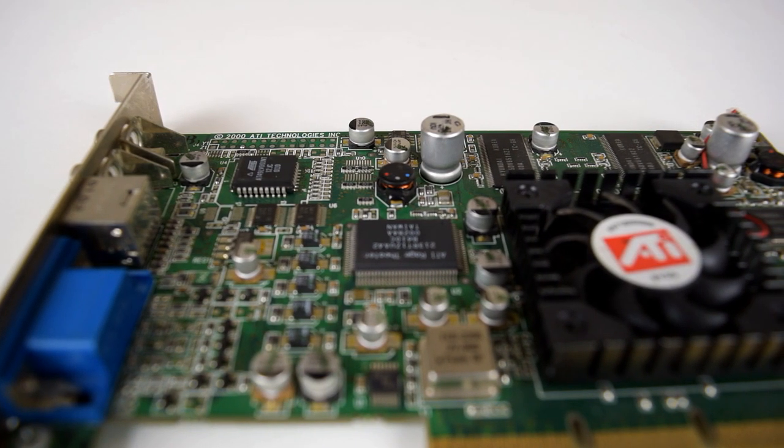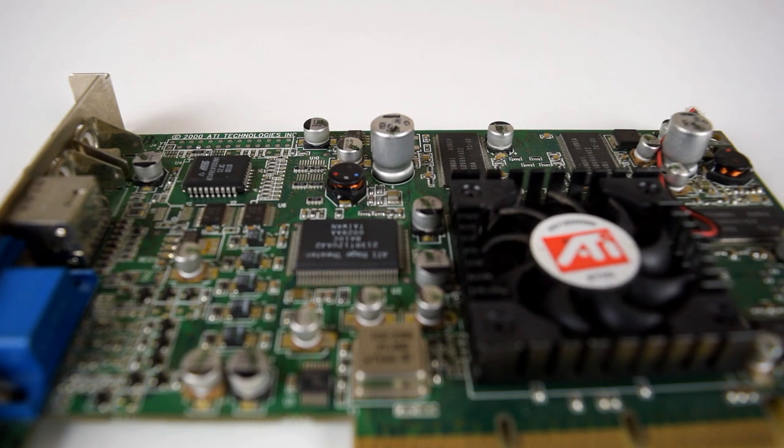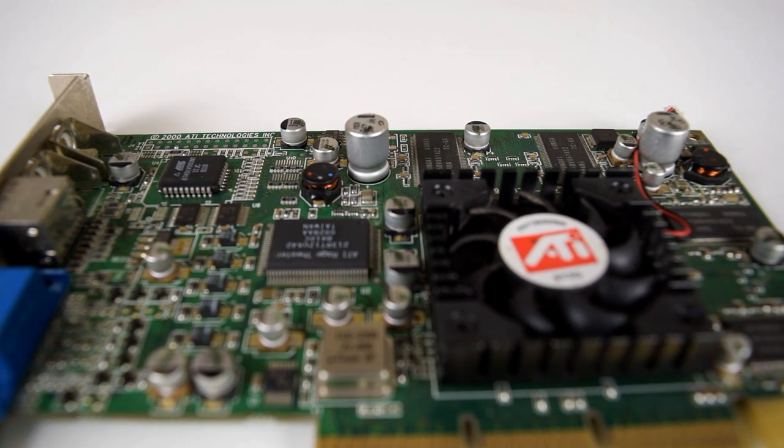Hey guys, how's it going? Welcome to Phil's Computer Lab and another video. Today we're looking at ATI's very first Radeon graphics card.